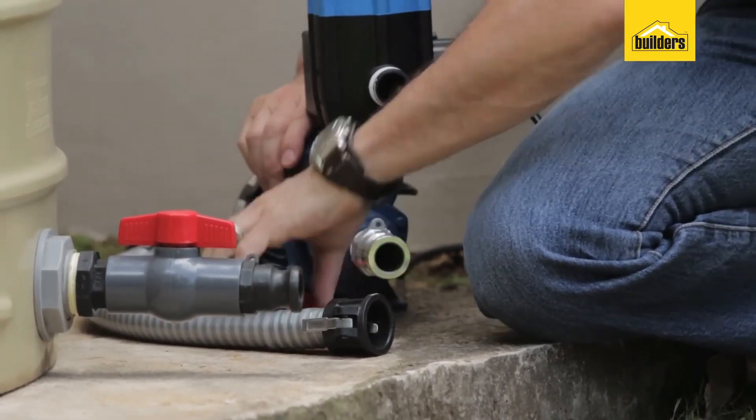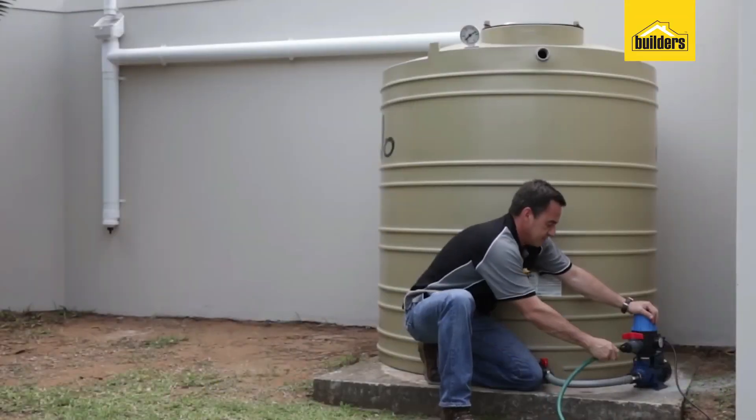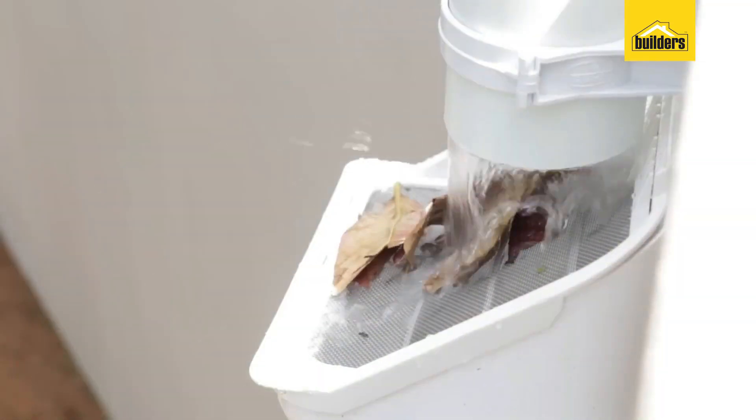Rainwater also stands out as an excellent choice for bathing. Its minimal salt content ensures a thorough rinse of soaps and shampoos, and it's gentle on the scalp. Embrace the benefits of harvesting rainwater for a greener, more resourceful lifestyle.